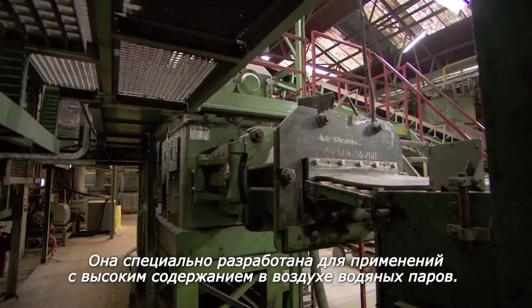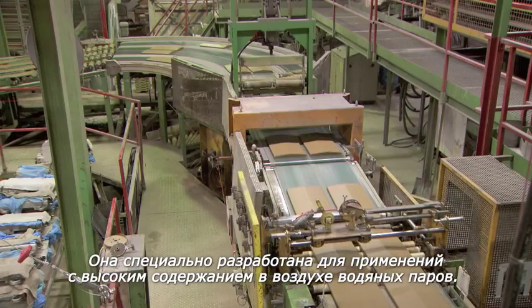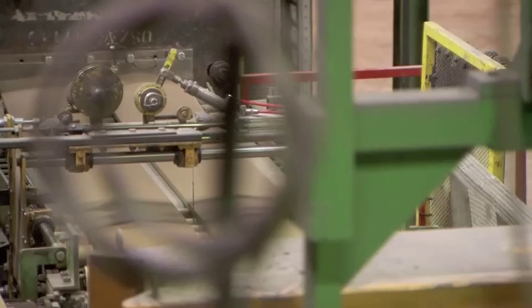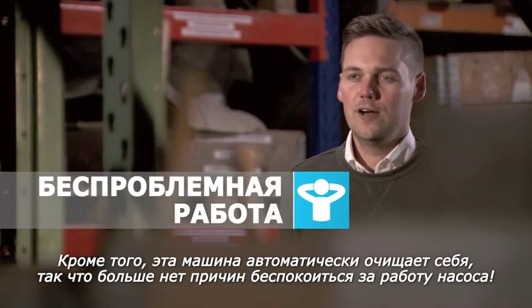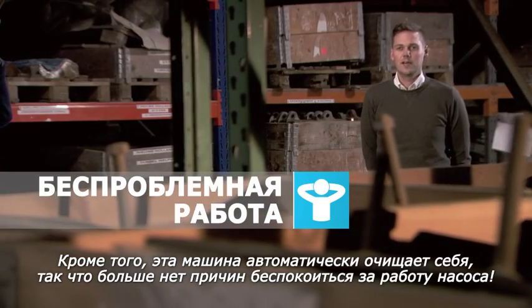Monier uses the new GHS 585 VSD Plus vacuum pump. They have the humid version of this machine, which is specifically configured for high water vapor applications. In addition, this machine automatically purges and cleans itself — now that's a worry-free pump.